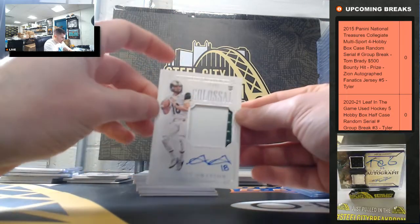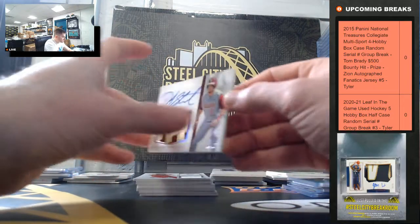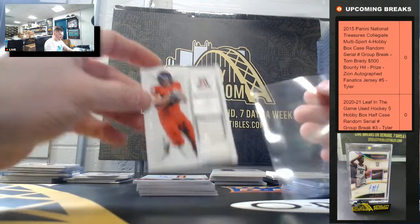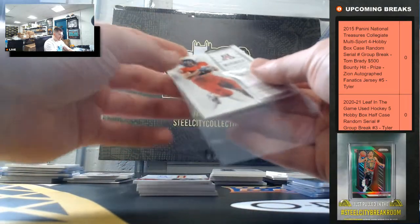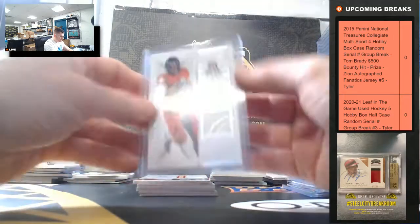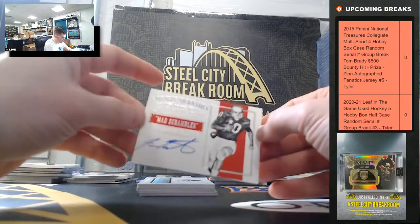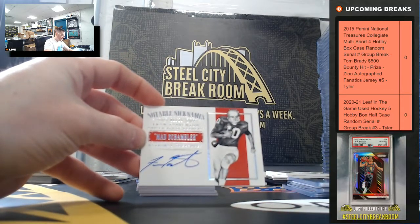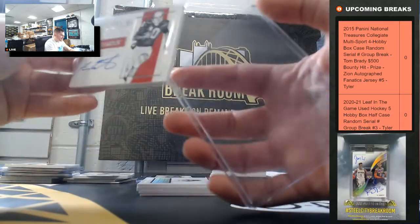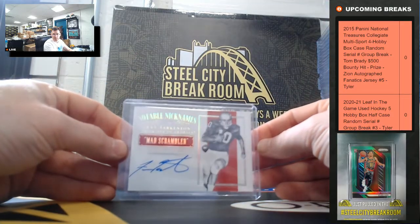Garrett Grayson 38 of 99. DJ Stewart 14 of 25. Rob Gronkowski 63 of 99 — Gronk game-worn going to 3. Fran Tarkenton Mad Scrambler, 6 of 25 — going to 6.